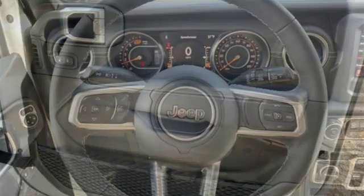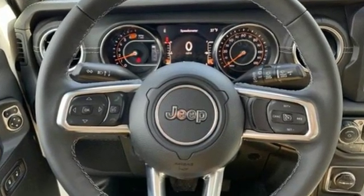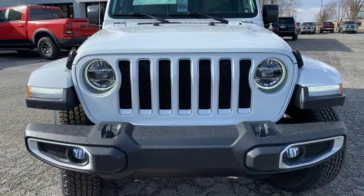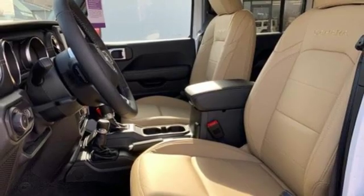It comes nicely equipped with features you'll love: streaming audio, power heated mirrors, dual zone climate control, configurable instrument gauges, doors and push button start proximity key.